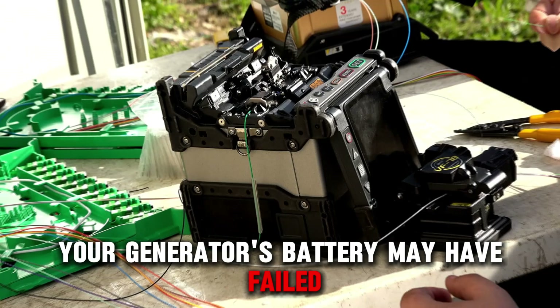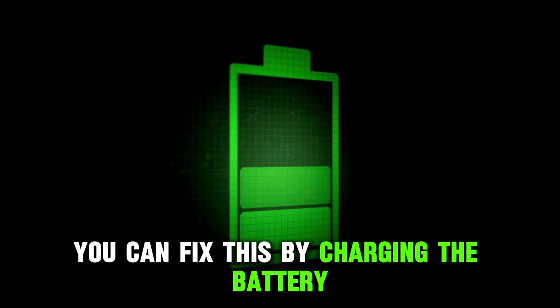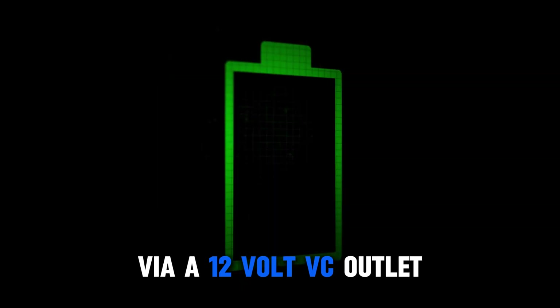First, your generator's battery may have failed. You can fix this by charging the battery via a 12 volt DC outlet.